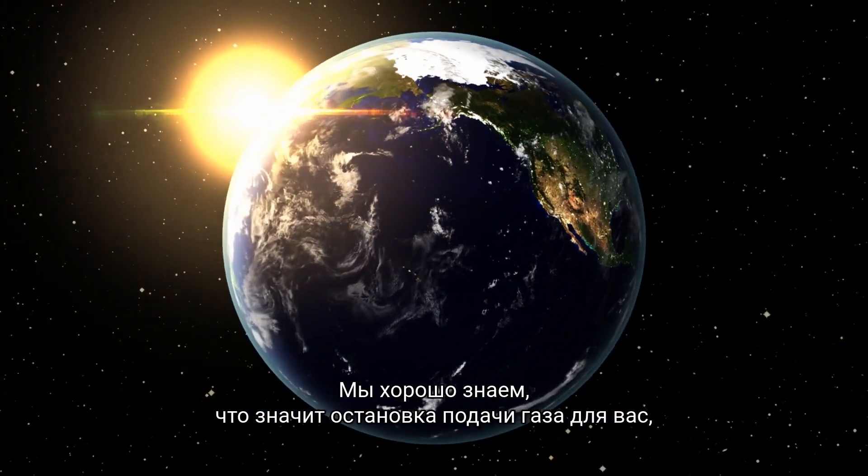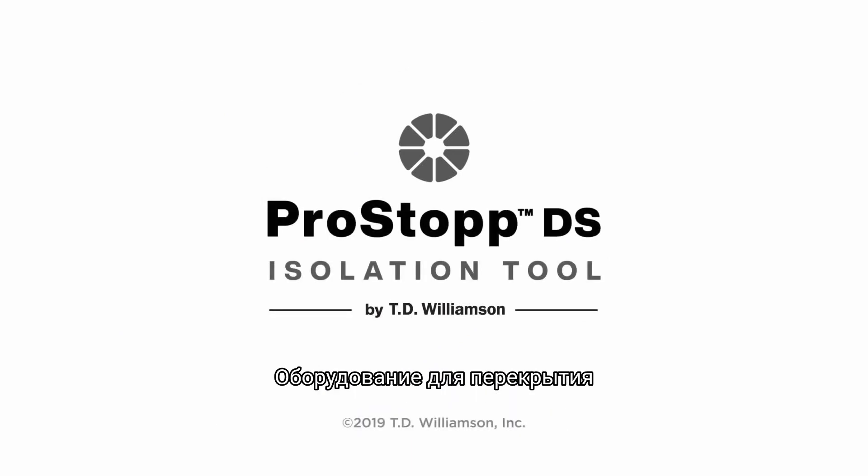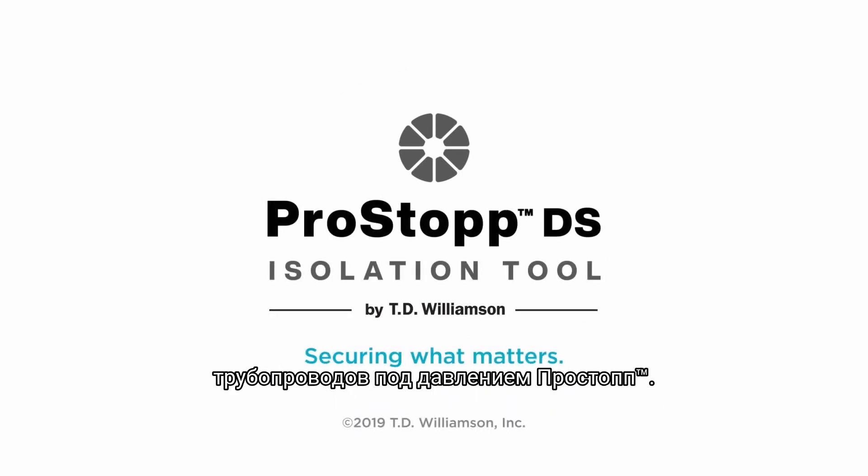TD Williamson brings decades of isolation expertise, and we know you hold a big job, so we make sure you deliver. The ProStop DS isolation tool. Securing what matters.